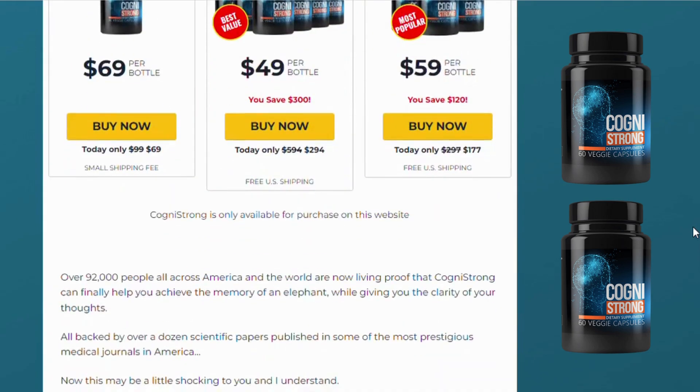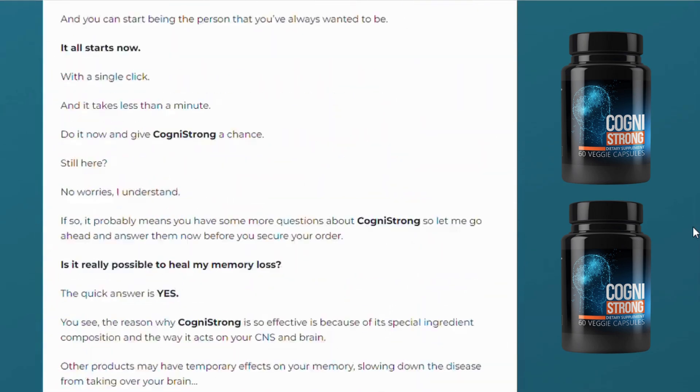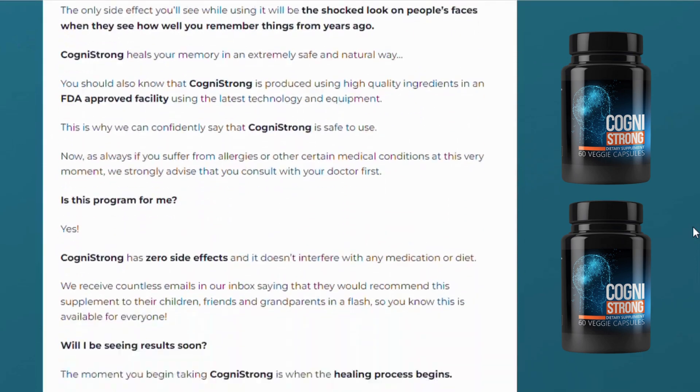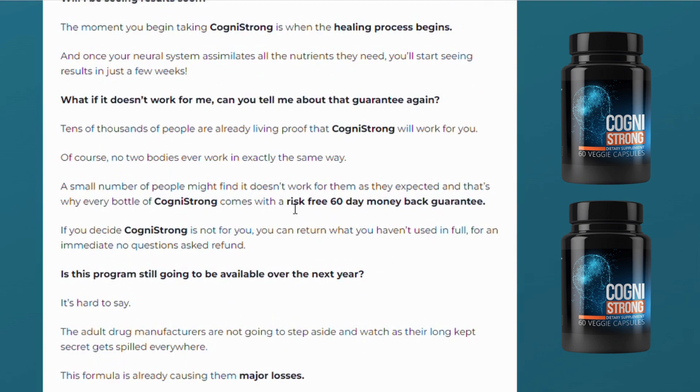There's something really interesting and important about this product that you need to know before buying it. You can actually test Cognistrong for 60 days, and if you don't see results, if you don't like it for any reason, they will give your money back. Click on the official Cognistrong link below in the description and you'll have 100% satisfaction or your money back. This is completely risk-free.